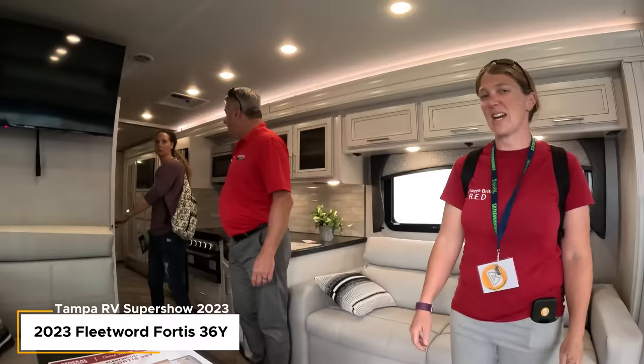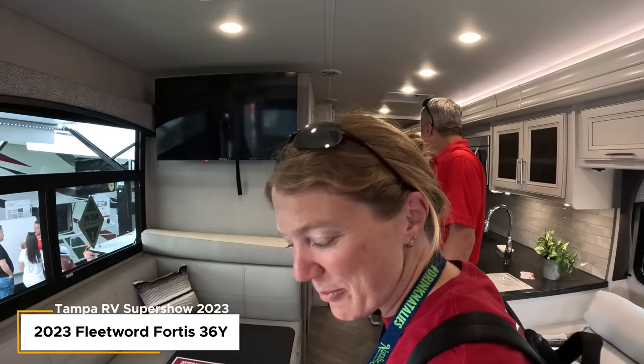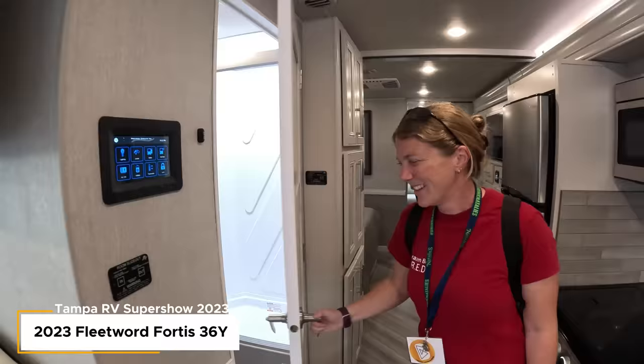First thing you're gonna hate — TV placement. That's going to be a deal-breaker. But come on through — the shower is good. We're in this rig because Matt from Matt's RV told us there is a room that could easily be converted into an office, and it's a Class A, so we're going to go check that out.